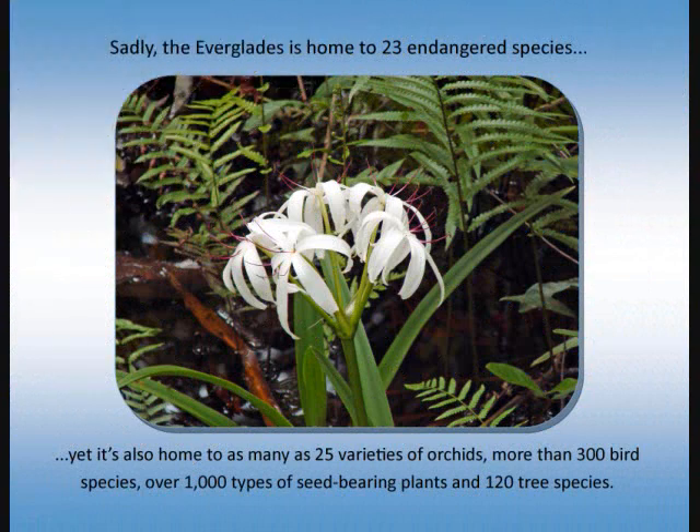Sadly, the Everglades is home to 23 endangered species. Yet it's also home to as many as 25 varieties of orchids, more than 300 bird species, over a thousand types of seed-bearing plants, and 120 tree species.